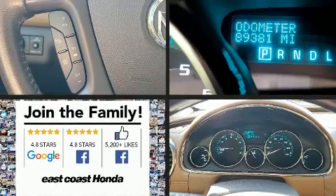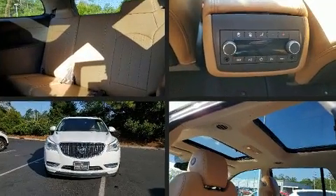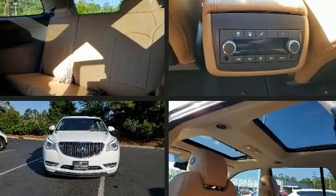Get excited about the 2017 Buick Enclave. It features all-wheel drive versatility, an automatic transmission, and a refined six-cylinder engine.